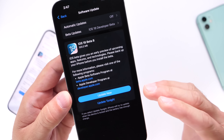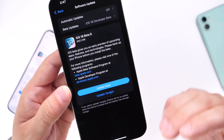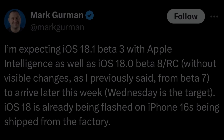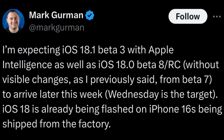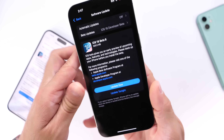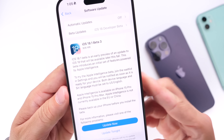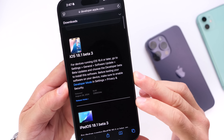iOS 18.0 is basically done and finalized. Although it's currently sitting in beta 8, we're not going to see any changes whatsoever. In fact, iOS 18 is now being flashed into the iPhone 16, which will be dropping in late September — the software is already completed and Apple is just doing minor tweaking. No changes to talk about there, but let's talk about iOS 18.1 developer beta 3.